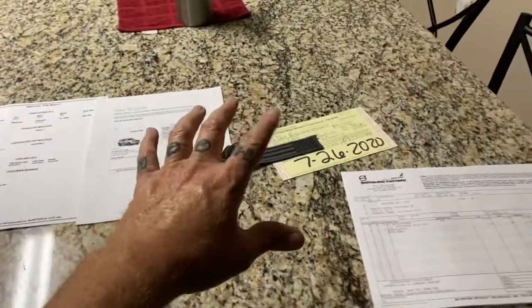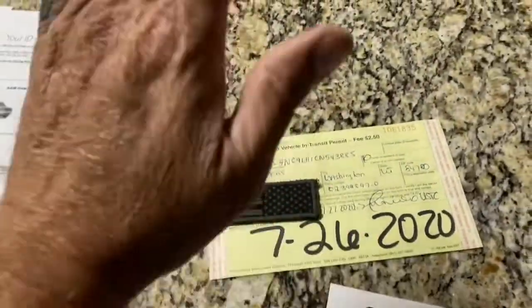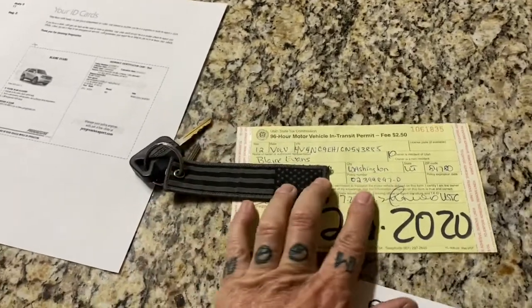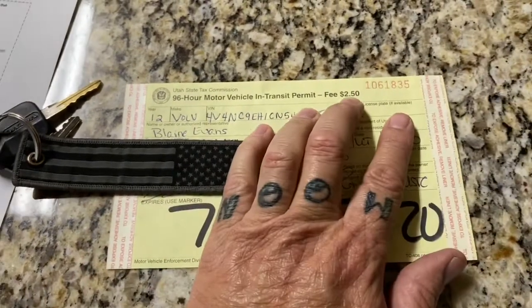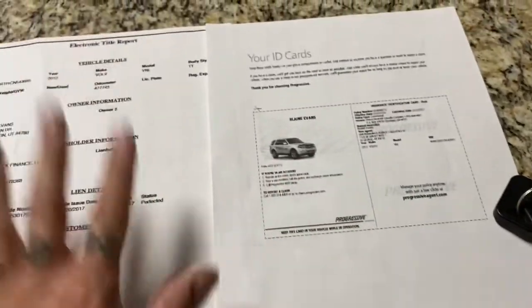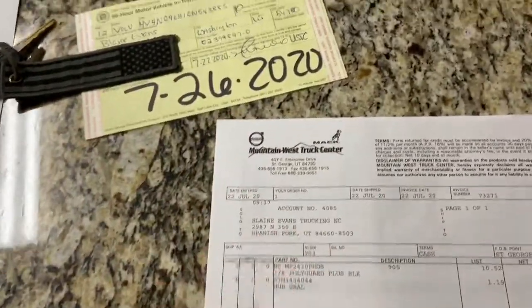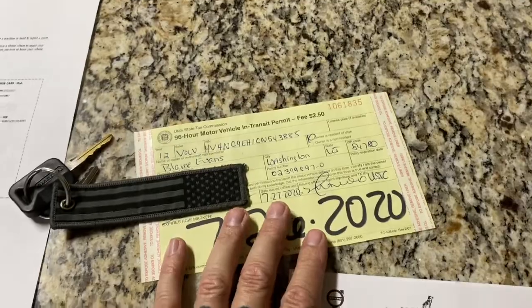All right ladies and gentlemen, we finally have it — we got it! The 96-hour transit permit for a whopping two dollars and fifty cents. We got the permit, we got the insurance, we got the proof of ownership, and we got some parts. This will go in the window; we have some stuff out in the garage we'll go over in a second.